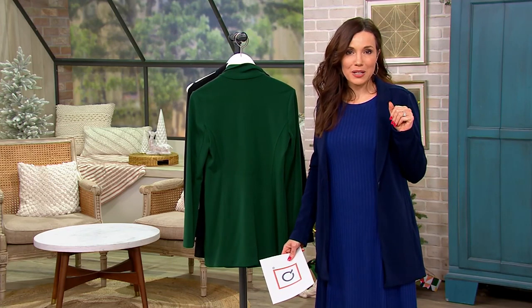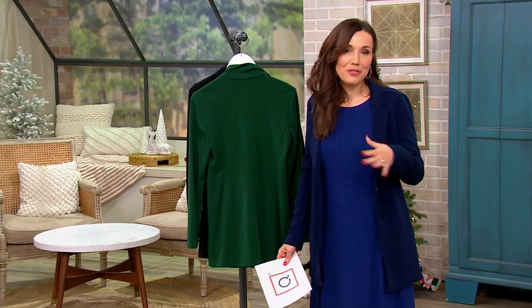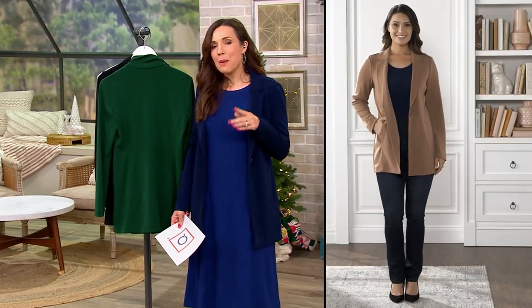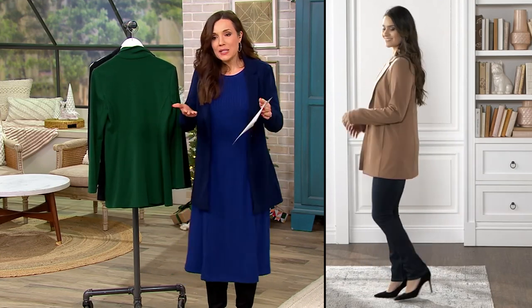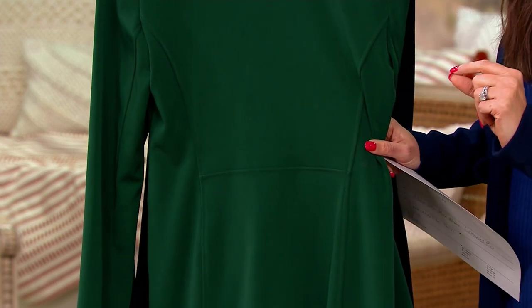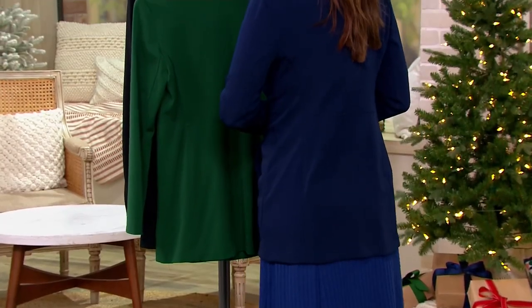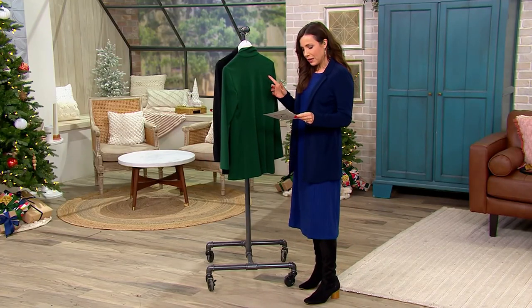Joan Rivers — rest her soul, we love Joan — she taught me that. She was here for so many years. Did you ever see Joan not wearing a blazer? Her favorite look was black pants, black tank, and a fabulous blazer with gorgeous jewelry. When she designed blazers for QVC, she always insisted that the seam in the back was a little higher than your natural waist. I know Susan, who's an incredible designer, has always done that as well. It makes your waist appear higher, which makes your legs look longer — it ends up being very flattering.